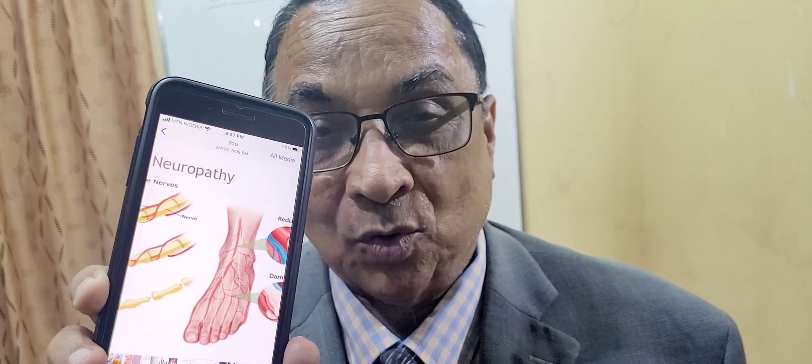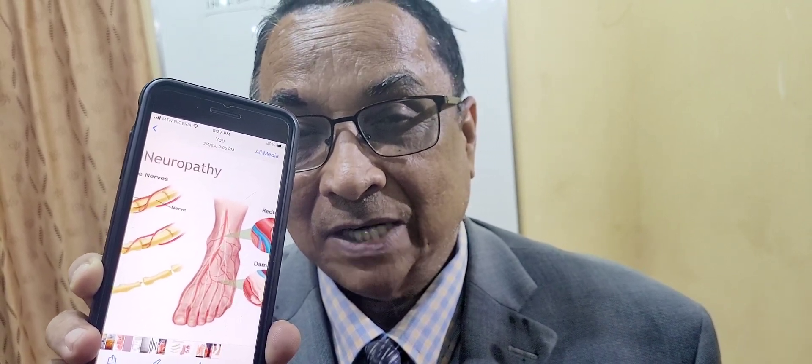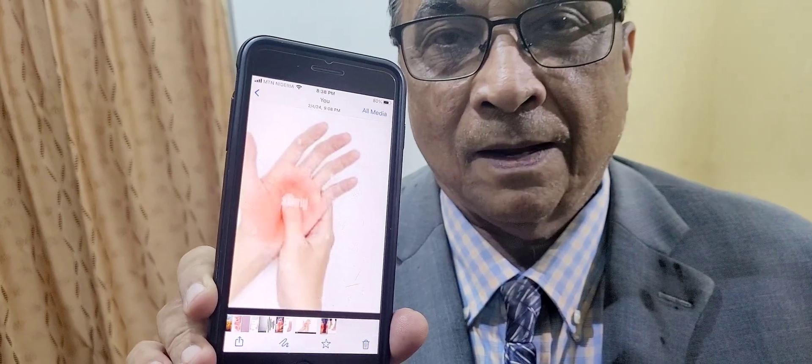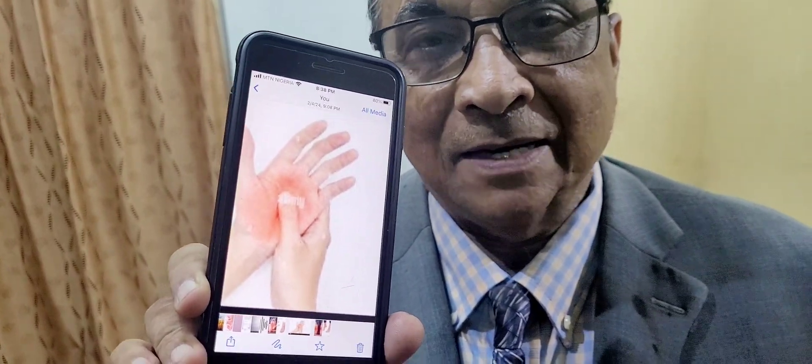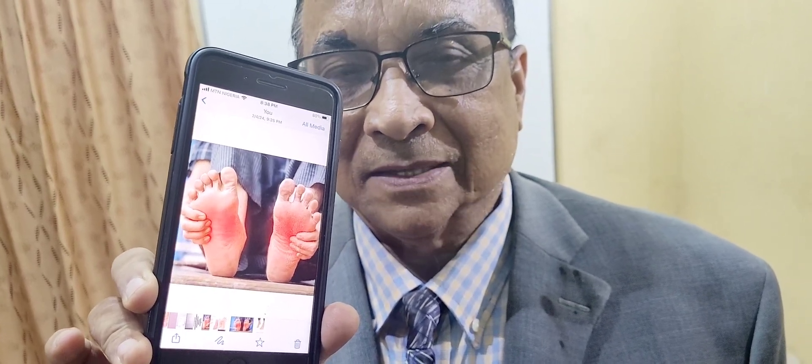You should add vitamin B12 to your diet and consult your doctor. This burning sensation also occurs in the palm, again due to nerve damage or insufficient blood supply, caused by the various conditions already mentioned.